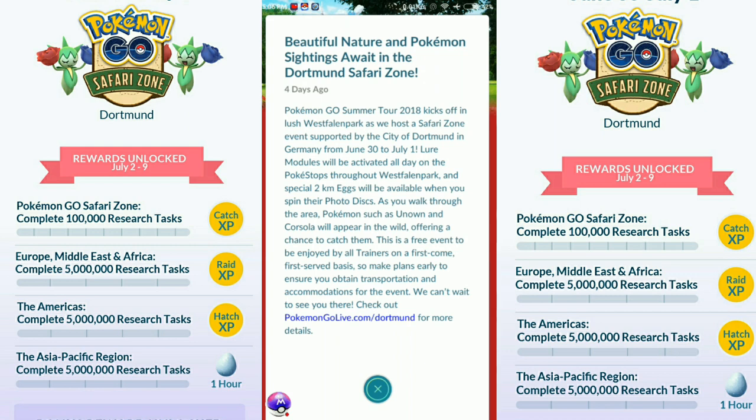There will be a special 2km egg available when you spin PokeStops throughout the area. Pokemon such as Unown will appear, offering the chance to catch them. This is a free event to be enjoyed by all trainers on a first come, first served basis.